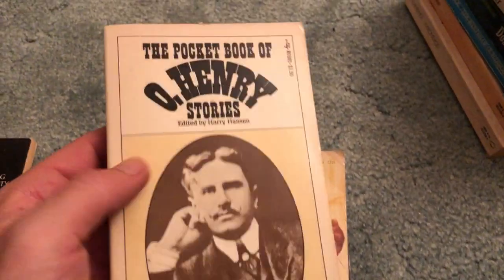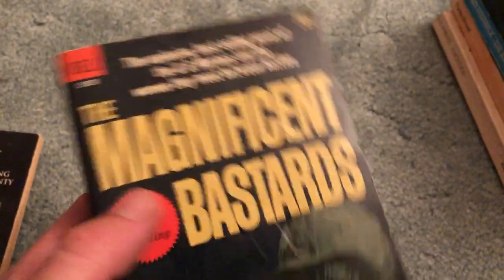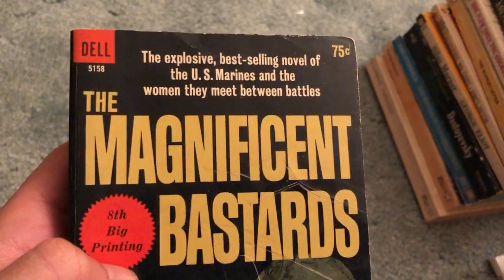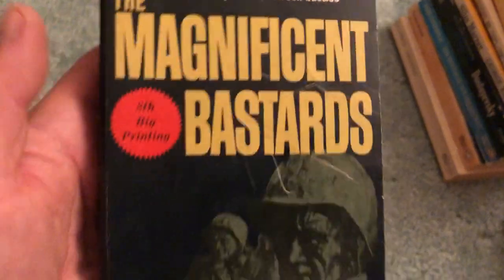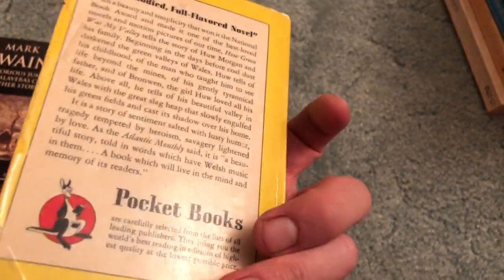Ken Kesey's One Flew Over the Cuckoo's Nest — awful condition but still a pretty decent pickup. A couple of William Golding books: one of them in surprisingly nice shape — one of those books that gets read a lot like we were talking about last week. Lord of the Flies copies are typically in poor condition. And Free Fall — I don't see this one ever. Older edition, great pickup for bag day. Pocket Book of O. Henry Stories — good condition, along with another O. Henry: The Four Million and Other Stories.